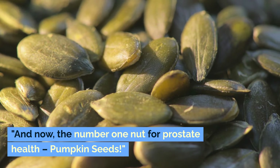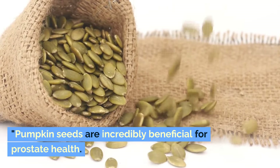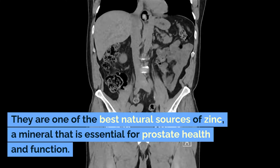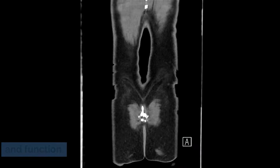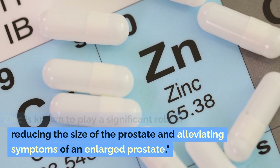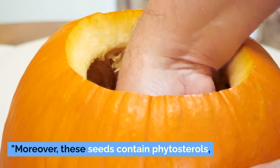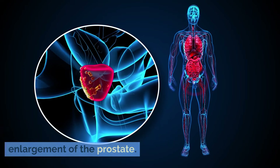And now, the number one nut for prostate health: pumpkin seeds. Pumpkin seeds are incredibly beneficial for prostate health. They are one of the best natural sources of zinc, a mineral that is essential for prostate health and function. Zinc is known to play a significant role in reducing the size of the prostate and alleviating symptoms of an enlarged prostate. Moreover, these seeds contain phytosterols, which have been shown to reduce the enlargement of the prostate.